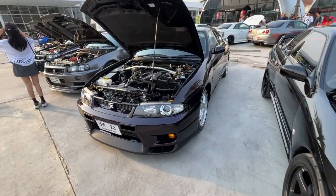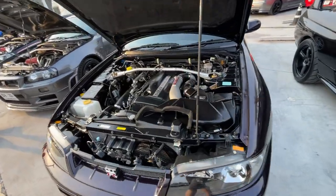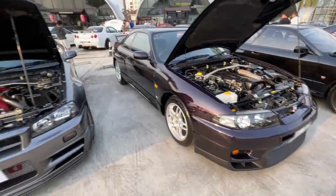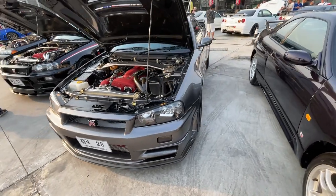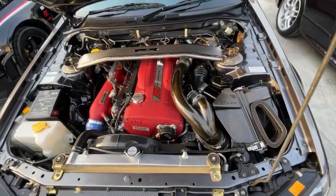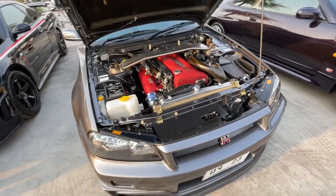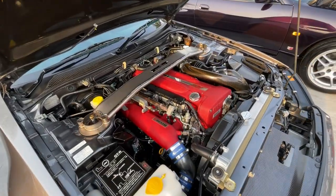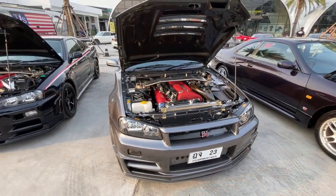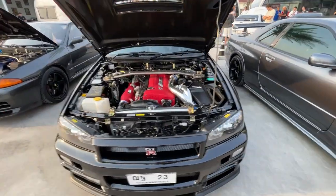And we've got an R33, I believe. I'm not a Skyline expert, so if I get this stuff wrong, flame me in the comments. We've got a sweet R34 — I do know these ones, I used to have an RC car of an R34. All the carbon fiber intake. I like the Nismo intake manifold and the valve cover that's matched. This one's all chrome on the intake.